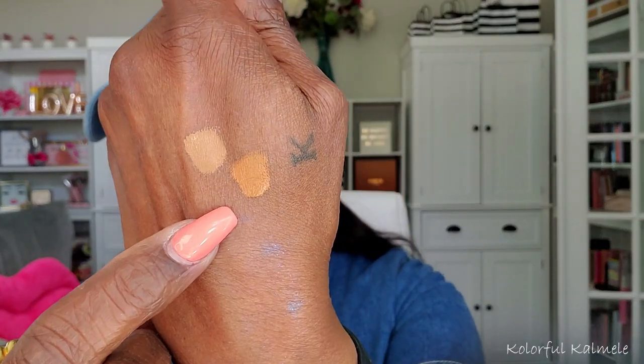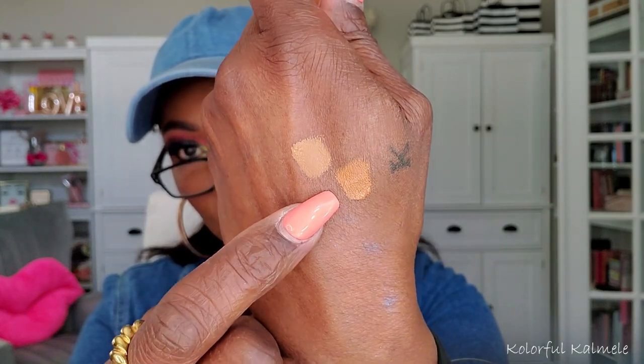I also got the NARS Radiant Creamy Concealer — a lot of people use this but I haven't tried it yet. The shade is also Truffle. I think I wanted to compare it in the radiant creamy stick form versus the little pot version, so I got both. That looks really nice — I'm excited about that.